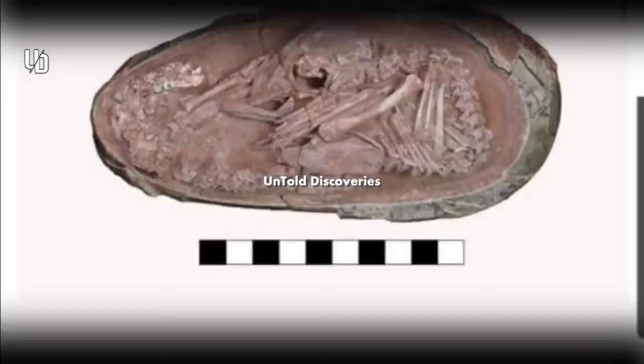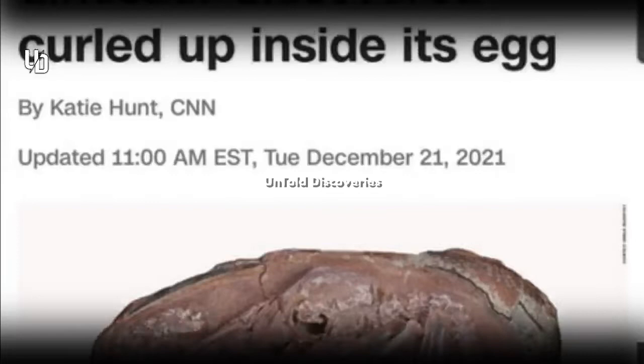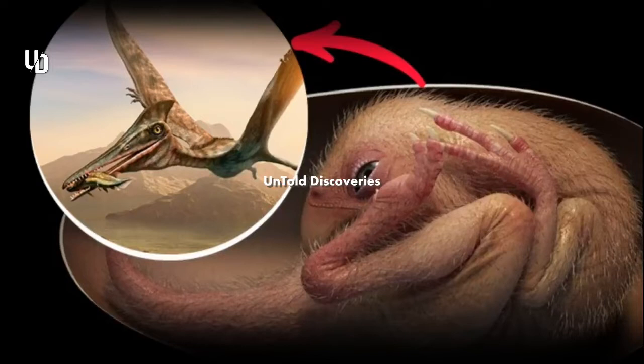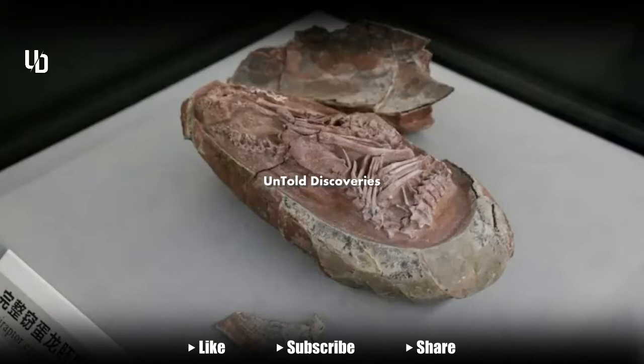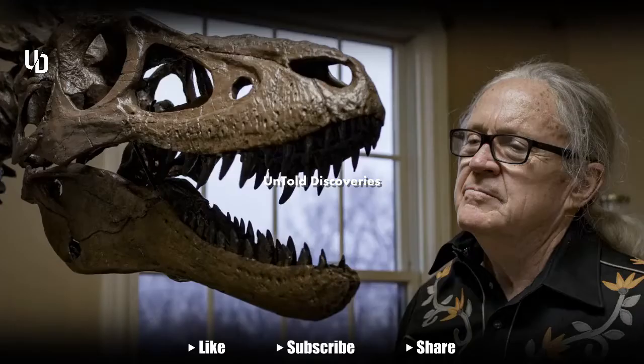The stone mining company Ying Liang Group discovered the egg in 2000, but another 15 years passed before anyone realized the significance of the find, when a few fragile bones exposed by a crack in the egg's surface hinted at the prize inside. As scientists report in the journal iScience, nestled under the fossil egg's dimpled surface is one of the most complete dinosaur embryos ever found.